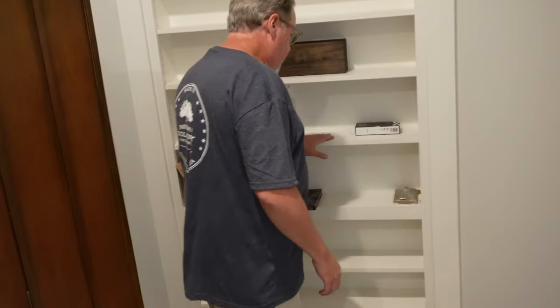Today we are in Georgia, southern country, outside of Statesboro. We are with Doc, a long-time Patreon and great supporter of our channel. Doc has something he wants to show us — I think it's probably one of the coolest home bar setups in the country. So Doc, why don't you show us how this works?